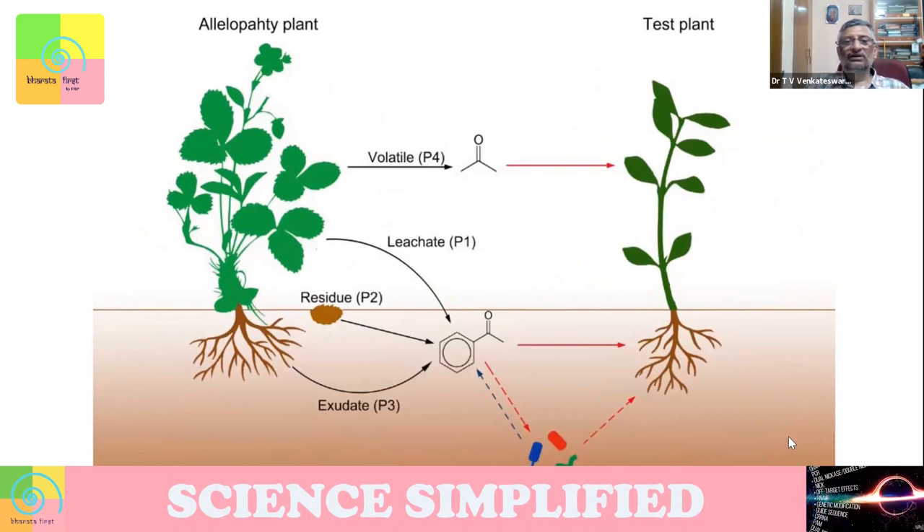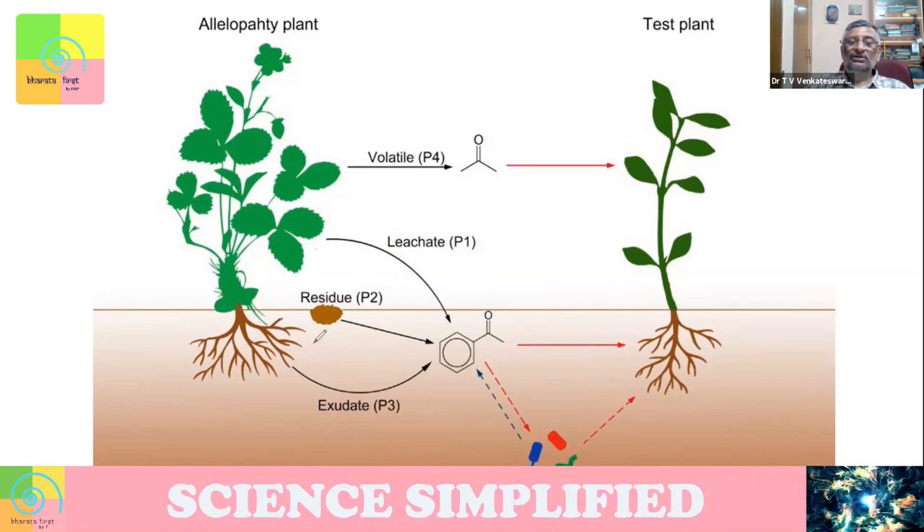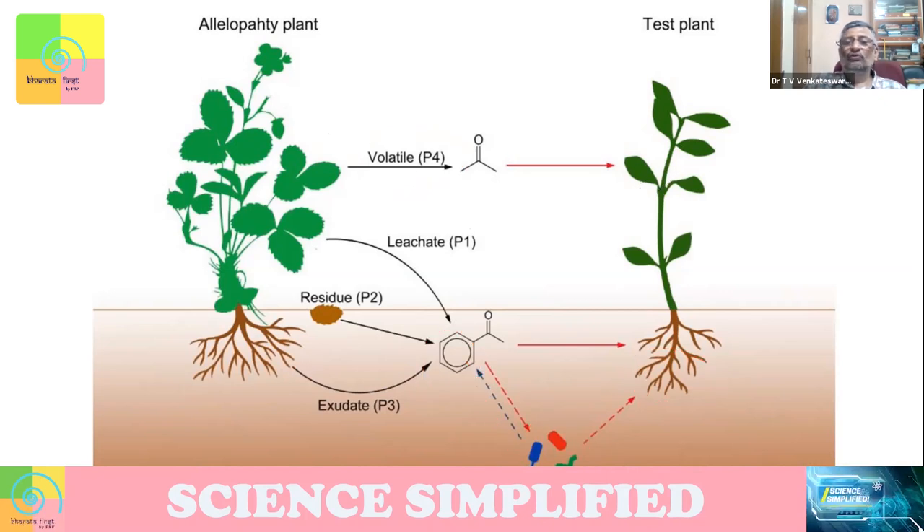The first route is that the plant emits a chemical directly to the soil, and through the soil that chemical is absorbed by the roots of nearby plants. The second route is that it can put some residue — for example, a leaf falls on the ground, and when it decays, it may release chemicals which are then taken up by the plant. The third route is that it releases a chemical that induces soil bacteria to do something — maybe emit chemicals or become active on roots of nearby plants, like switching on a system. The fourth route is that it can emit volatiles in the air, which can be sensed by the nearby plant and the plant can react.